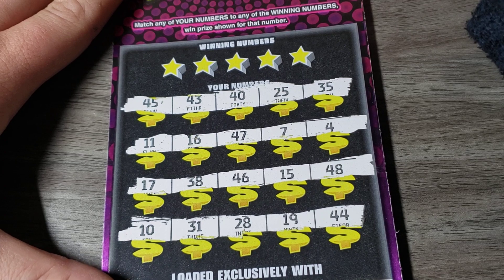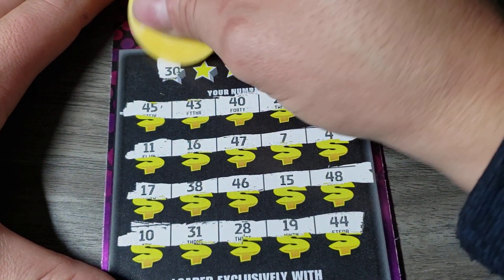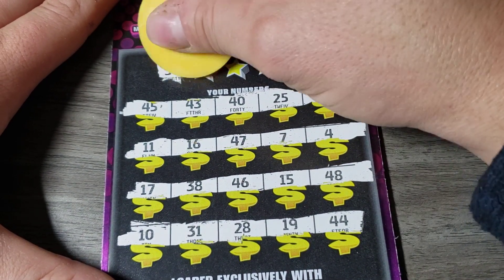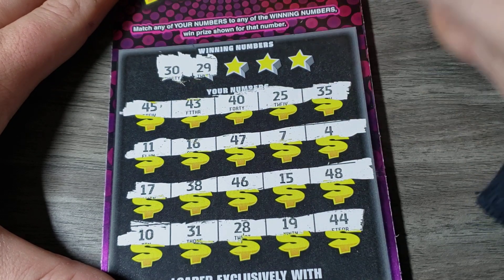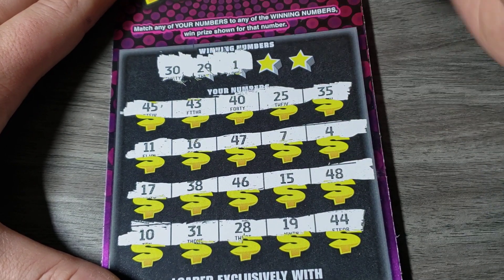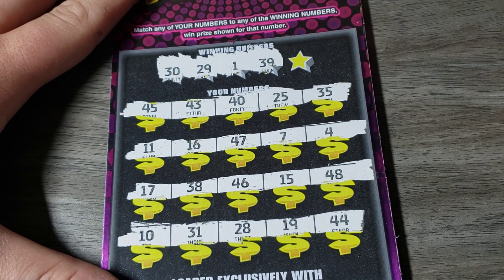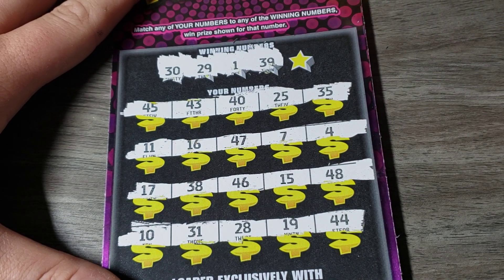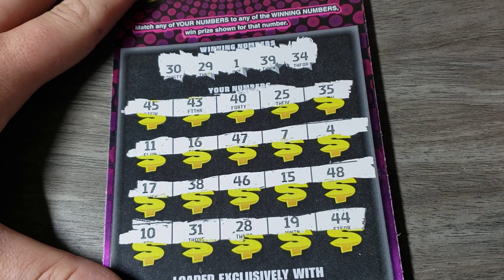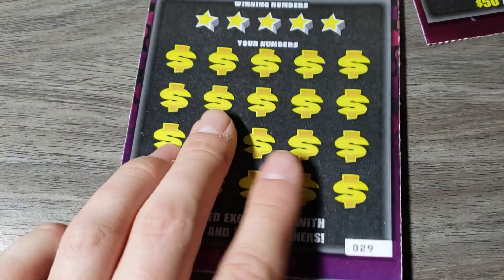Obviously no symbols. So let's hope we find a winner on this. Let's get this game over with. I just want to find one win and I'm done. 30 — nope. 29 — nope. A 1 — we have a double 1! 39 — nope. And 34 — nope. So 34.